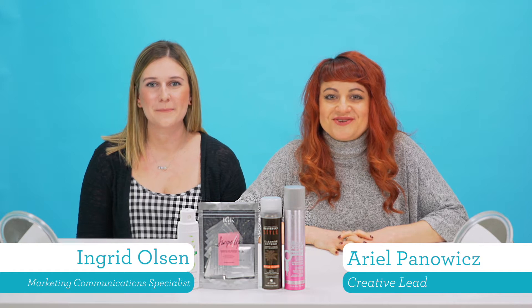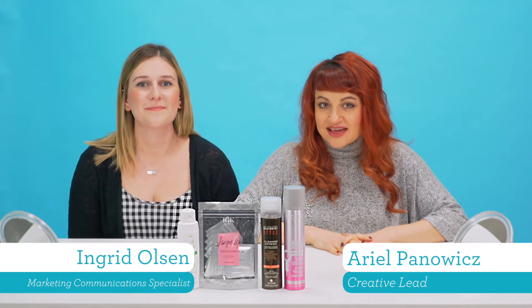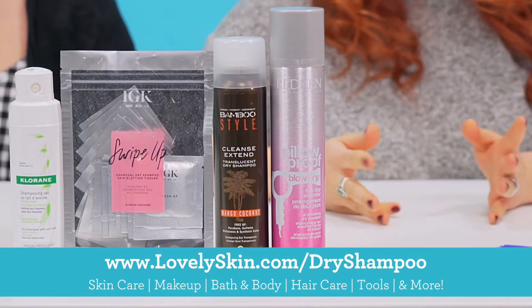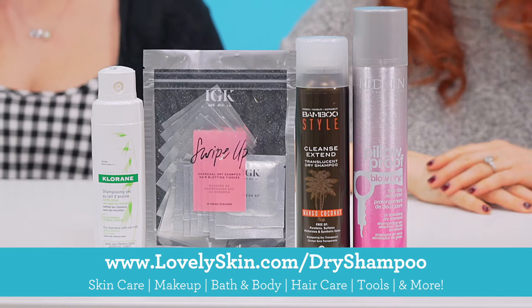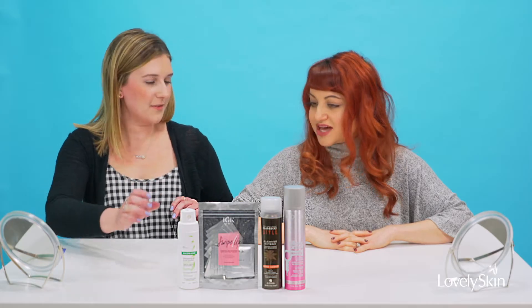Hi guys, welcome back to another episode of Unboxing with Lovely Skin. I'm Arielle and I'm Ingrid. Today is a rare event — my hair is all the way down, which is kind of a special occasion. We're going to be testing out some dry shampoos for you guys today. We have one from Claron, these really awesome charcoal hair wipes from IGK, one from Alterna, and one from Redken.